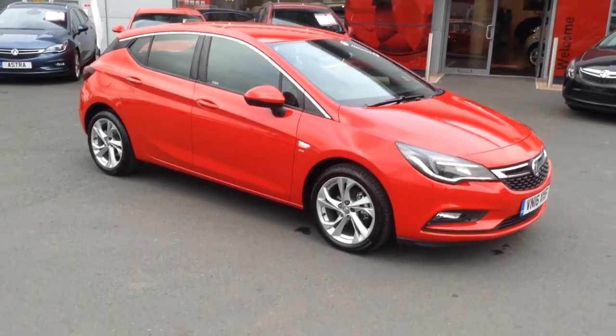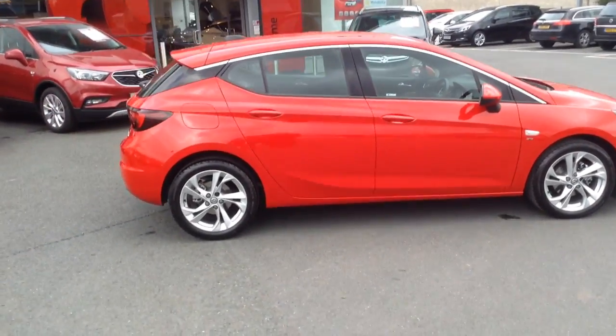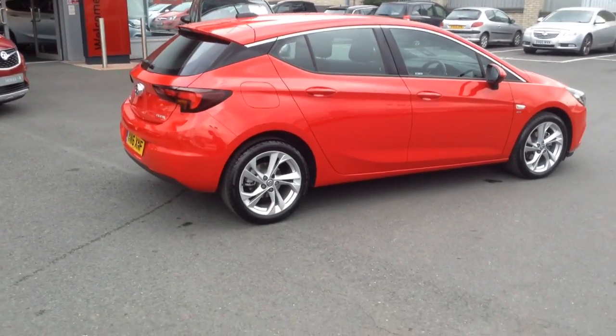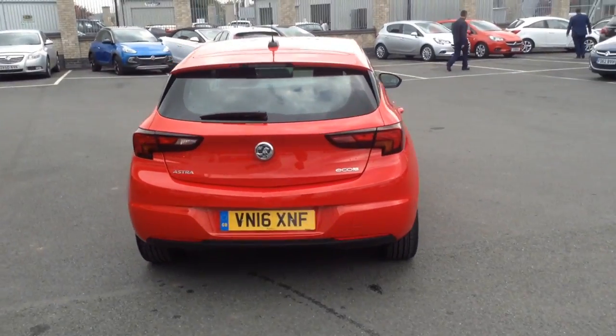Welcome to Bayless Vauxhall in Hereford. The car we're looking at here is a 16 plate Astra 1 litre turbo. It's an eco flex engine, so very good on costs and very good on fuel economy as well.